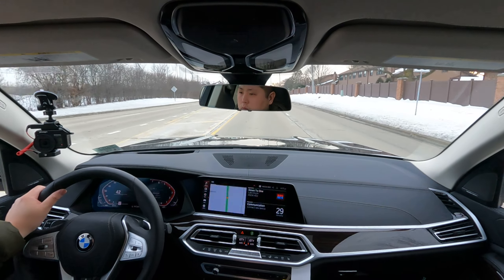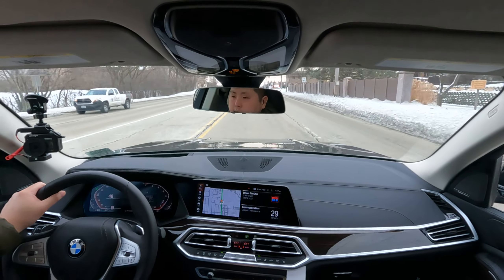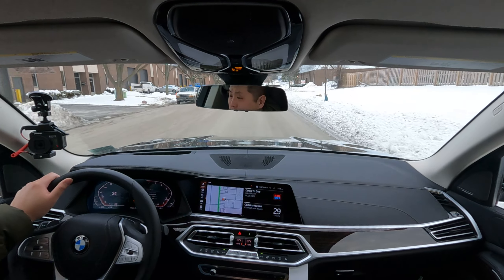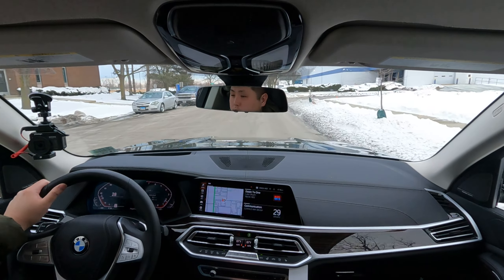Sport mode makes a huge difference with acceleration — the transmission holds gears longer, lets the revs climb higher, and there's noticeably more boost. This X7 feels a whole lot more lively when accelerating hard. Impressive that even the base engine delivers a very powerful, satisfying drive. Most people would be satisfied with this powertrain, though more power is available if you want it.